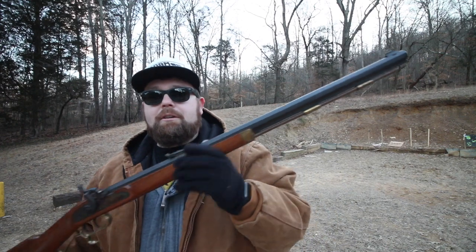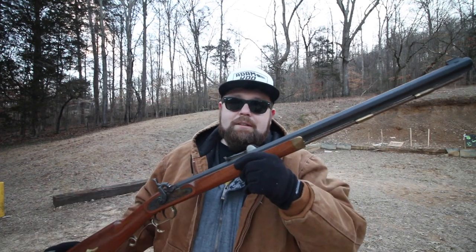Welcome back to the channel on this very cold February day. The polar vortex finally made its way to East Tennessee — it is 19 degrees out here, but that does not stop Tennessee Matt from getting out to the range. I got something pretty cool and unexpected, something I've been kind of looking at and wanting for a while: a Thompson Center Hawkins rifle. I had kind of planned on getting either a Traditions or a Lyman, a traditional classic muzzleloader like this.